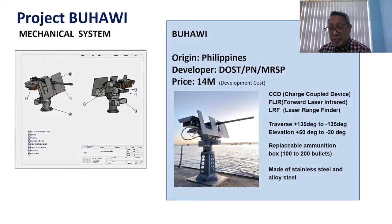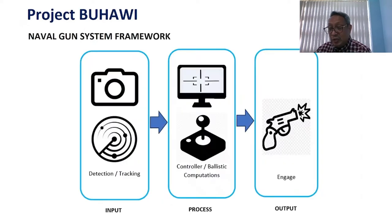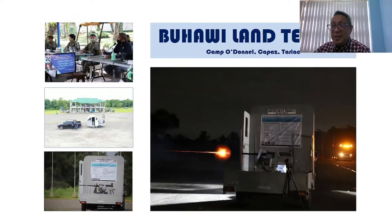3D printing technologies were also used for the housing of components to make the gun mount lighter. For the gun control system, it is jointly developed by MRSP and MIRDC. We use Python programming because it is a very useful tool for making software prototypes. We also developed three algorithms for the tracking and locking program of the Buhawi.